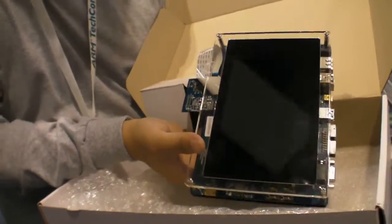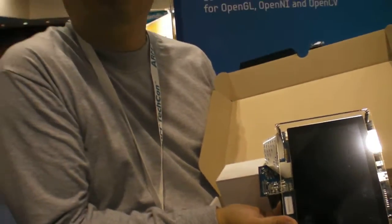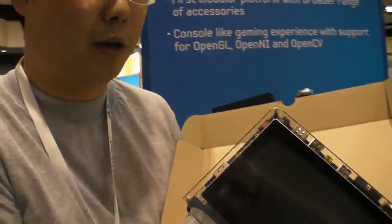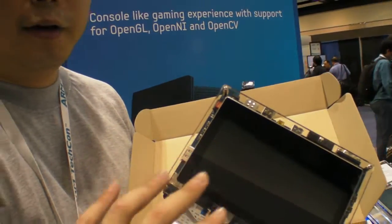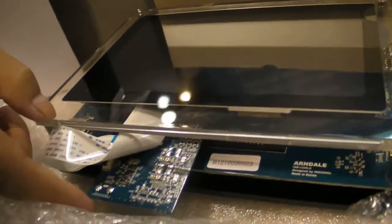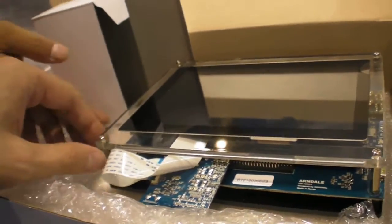You can see this board. This version includes an LCD module. Basically we do not include the LCD in the basic form, but if you order with the LCD, we can assemble the LCD for you. It's a touch screen LCD, and it also includes a sub-board for the display that connects and converts from EDP to LVDS.